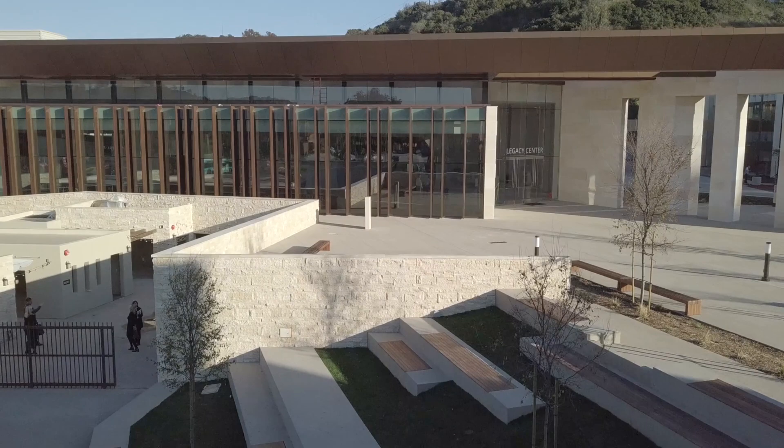Hello everybody, I'm Greg Hodson bringing you another 247 Victory News update from the Legacy International Center in sunny San Diego. Behind me is the Welcome Center. We have many attractions in there, and one of the most amazing to me is the catacombs.